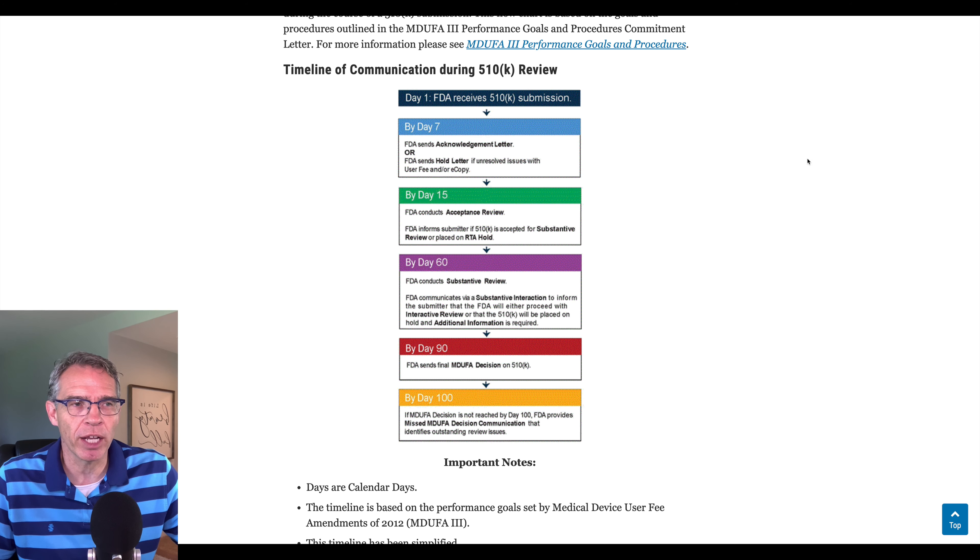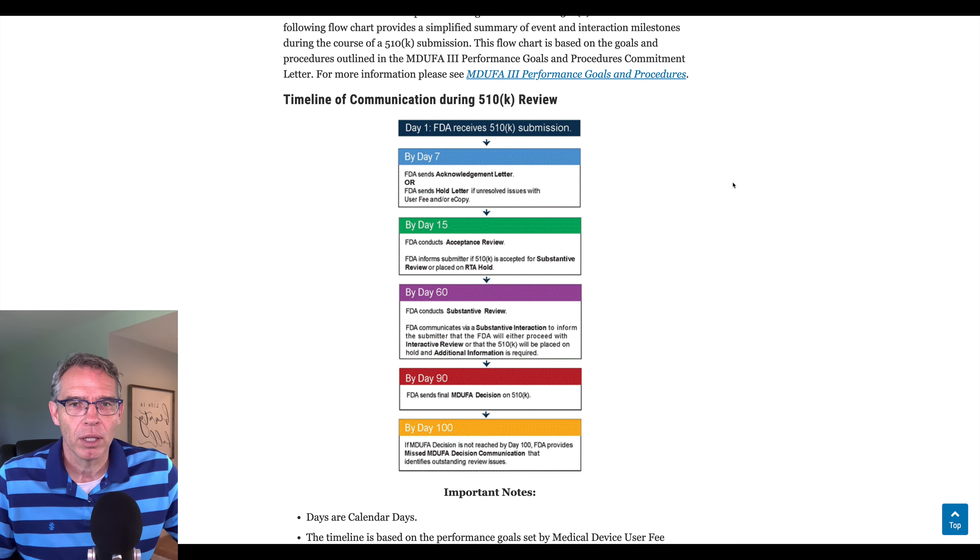The 510k submission — what took so long? They were looking for a predicate device. A predicate device is a medical device that has already been cleared by the FDA, which is substantially equivalent to the product being submitted for a new 510k clearance. That took Nanox a long time. We don't actually know what the predicate device was that was selected, but they found one and submitted on June 17th.